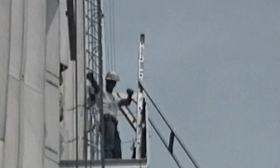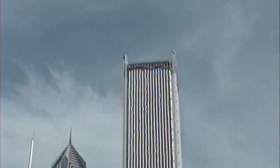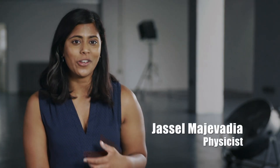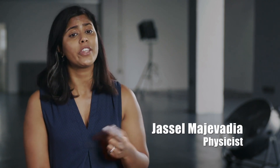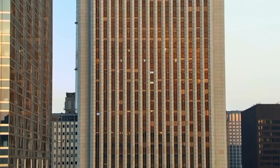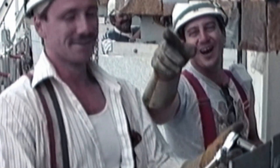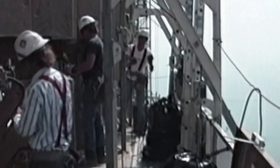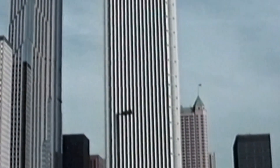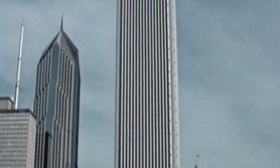By 1992, after nearly four years, the biggest renovation on one of the tallest buildings in the world was finally complete. Replacing the thousands of panels is said to have cost $80 million — nearly half the original construction cost. But nearly 30 years later, the cladding is still going strong. And since Big Stan's original high-class cladding catastrophe, architects and engineers no longer use Carrara marble for external coverings anywhere in the U.S.